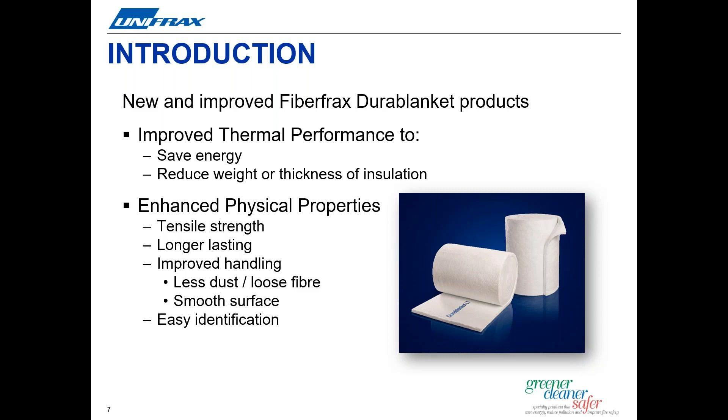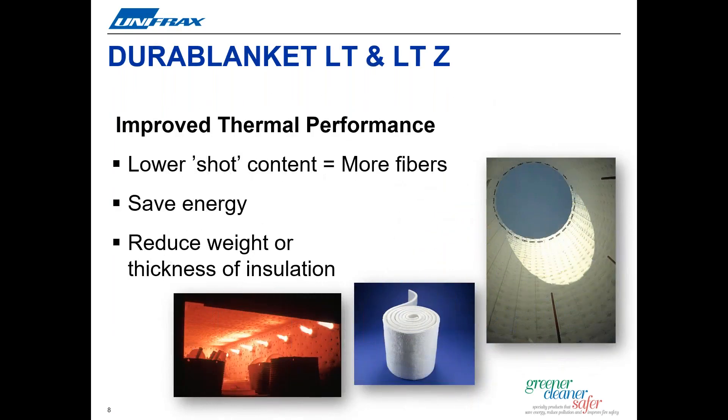We have built upon the proven Fiberfrax legacy and developed a ceramic fiber blanket that is not only more thermally efficient, but also has better handling strength with a cleaner and smoother surface finish. We are thrilled to offer this new product to our valued customers for many applications across all the markets that we serve. Durablanket LT and LTZ blankets boast upgraded thermal performance and improved handling properties compared to our standard RCF blanket products. Let's take a look at how we achieved improved thermal performance and go over all the ways these products will benefit you.